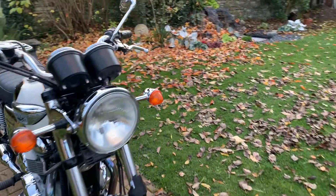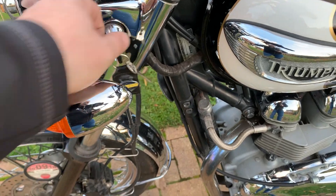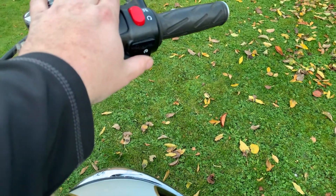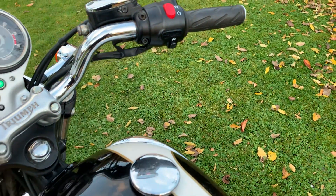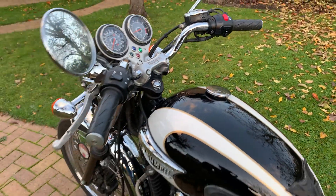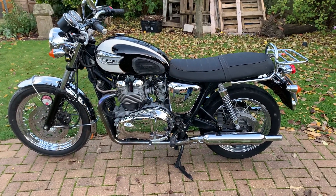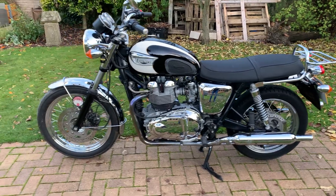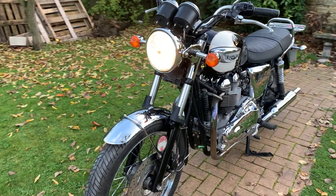Let's come around and give her a bit of a start for you. Side-mounted ignition, a little bit of choke — it's quite chilly — and electric ignition on this one. Sounds absolutely stunning, not too loud.